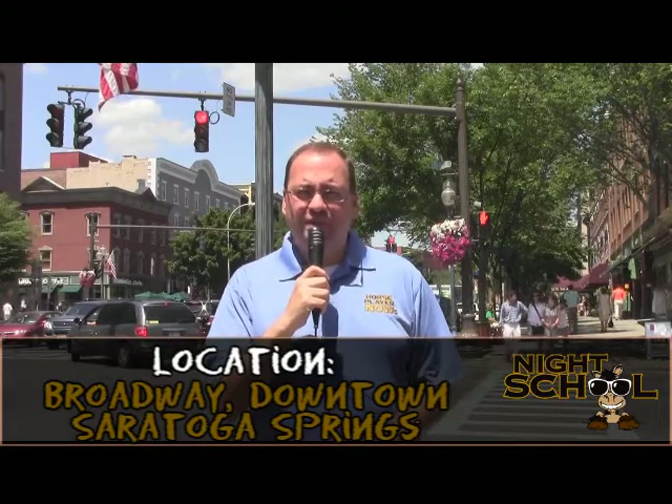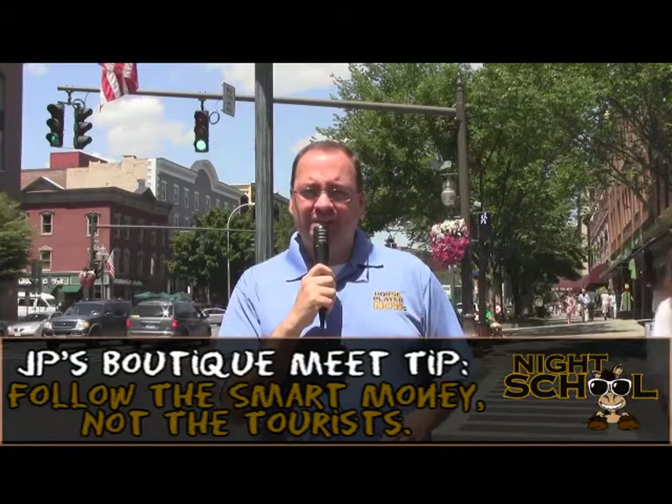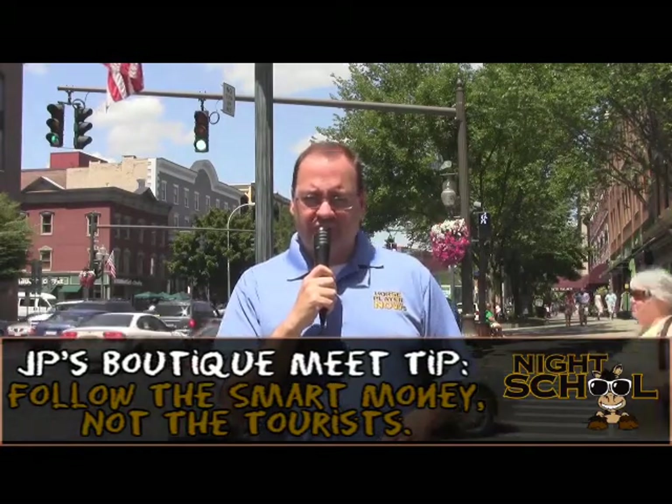From downtown Saratoga Springs, where the tourists file down Broadway for the shops and eateries, the tourists will also be lining up at Saratoga Racecourse and they'll be wagering mostly in the win, place, and show pools. My second tip in betting the boutique meets: watch the will-pay odds and the exotic prices for the multi-race wagers to determine where the smart money is in the pools. Those races ending in the Pick 3 and Pick 4 will give you a very good look at the will-pays and tell you where the smart money is — not the tourist money, which shows up in the win, place, and show pools. If you can get an overlay price based on those will-pays into Pick 3s and Pick 4s, that's a way to take advantage of the novice crowds at the boutique meets.